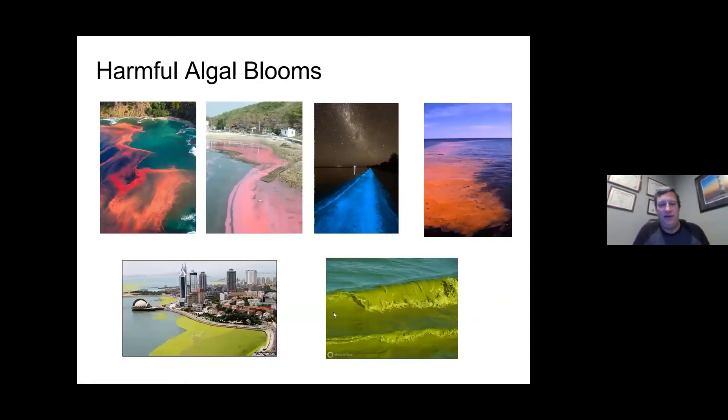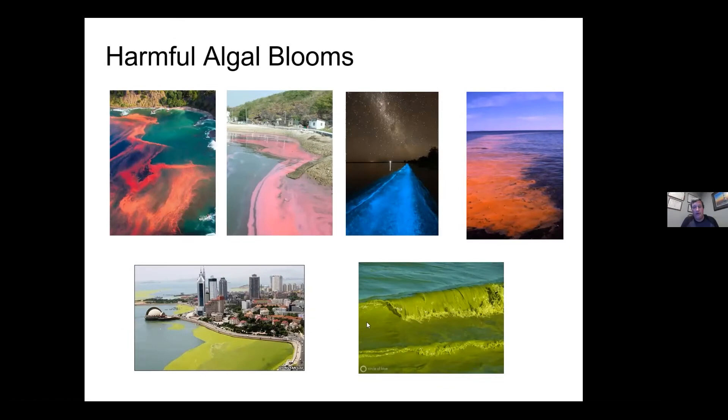Harmful algal blooms can be anything from freshwater to marine. We started out as a marine program, but we also have a freshwater program in collaboration with the EPA. These harmful algal blooms can occur in any type of water body, marine or freshwater. They used to be called red tides, but most of them are not red and they have nothing to do with tides. In the freshwater ecosystem, the vast majority of them are actually green in color.